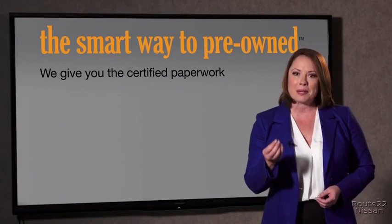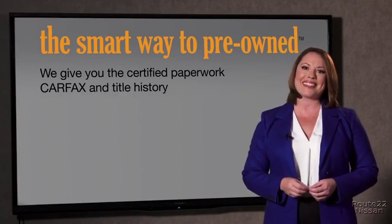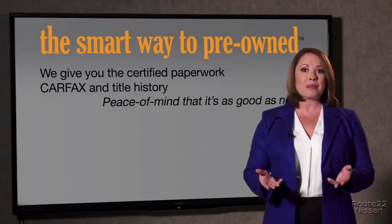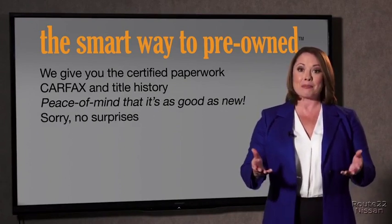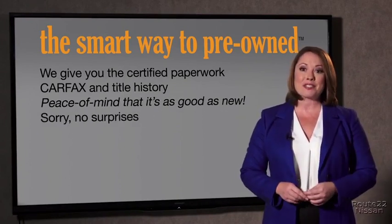We give you the certified paperwork, along with the Carfax and the title history, providing you with the peace of mind that your certified pre-owned is as good as new. If you like surprises, tell your entourage to have a surprise party for you after your purchase with us. We really don't want to skimp on any of those little things that need to be checked out about your certified pre-owned vehicle. We want to make it as good as new, and that's why it's the smarter way to buy your pre-owned vehicle.